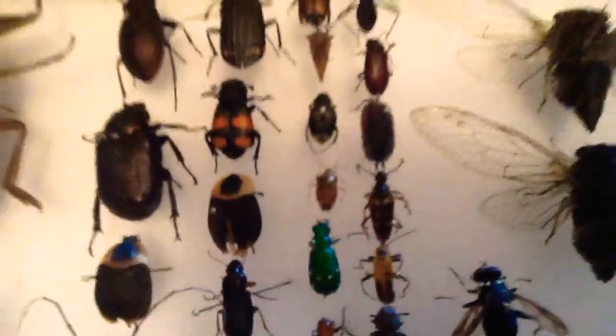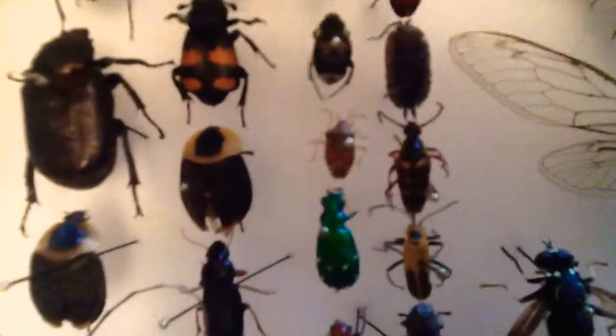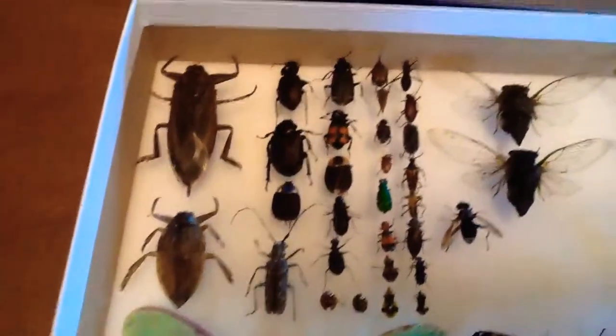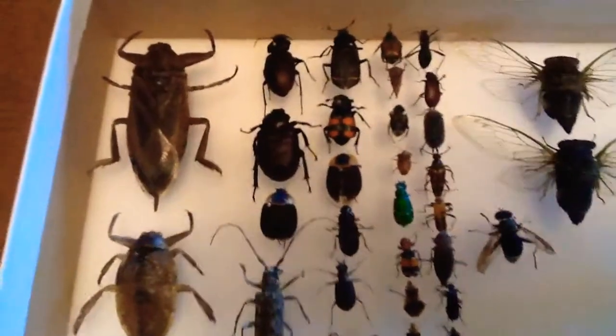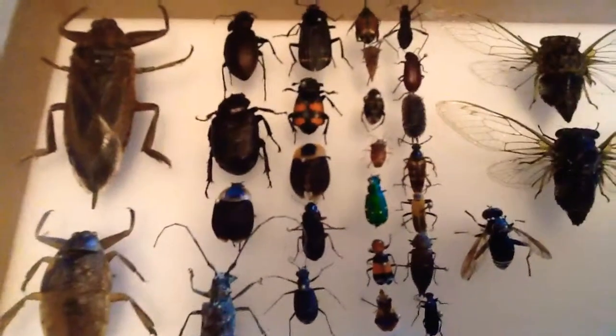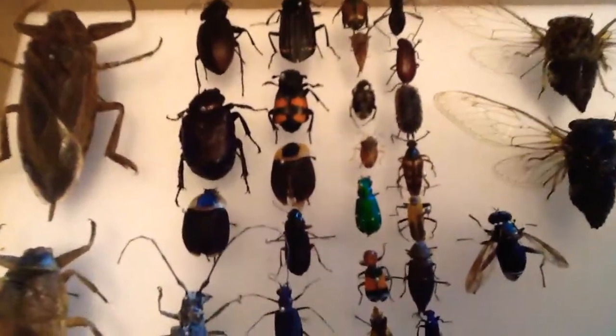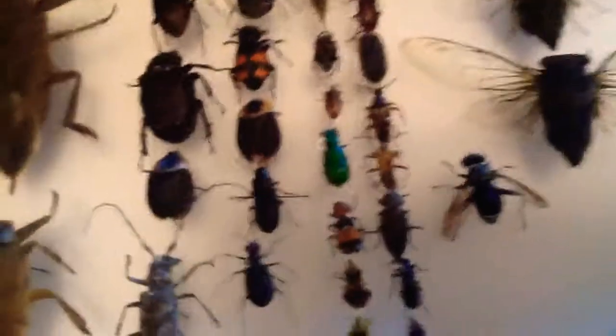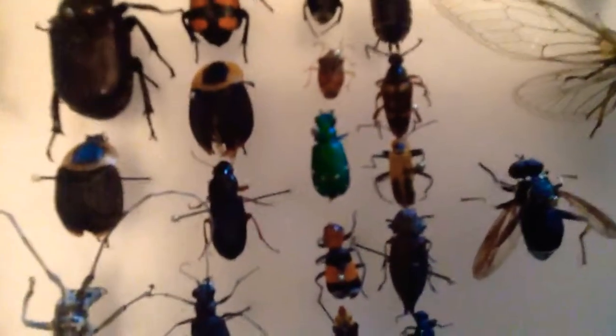Then we have another sting beetle here. Most of them I found at Fundy National Park here in New Brunswick, because there's lots of stuff there — it's really full of nature. But I try not to take too much, because I don't want to extinct a whole species of rare insects.